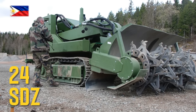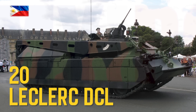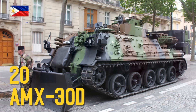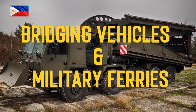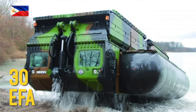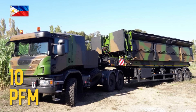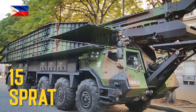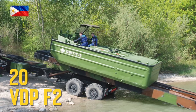SDZ zone mine clearance system, mine clearance vehicle. CAESAR 155mm, Leclerc DCL armored recovery vehicle, AMX-30D armored recovery vehicle, EFA-FERRY mobile bridge, PFM mobile bridge, SPRAT modular assault bridge, Vedette de Pontage F2 bridging speedboat.